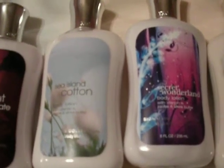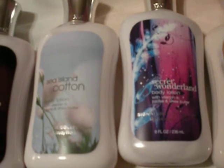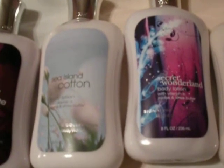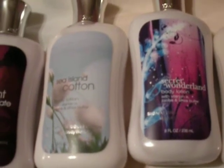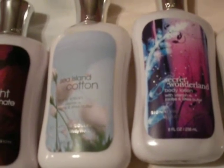We have Secret Wonderland here. Oh my god, it's one of the greatest things on the planet. It is just like Moonlight Magic, which was also wonderful. I'm sorry it's all gone, because it's all berries and yumminess and I love it. It's a very cuddly, adorable scent. Secret Wonderland — that was all.